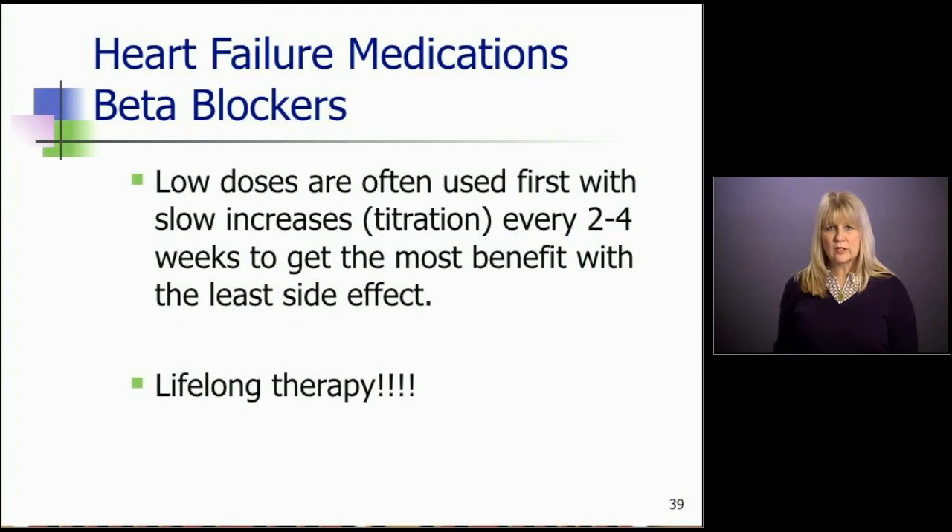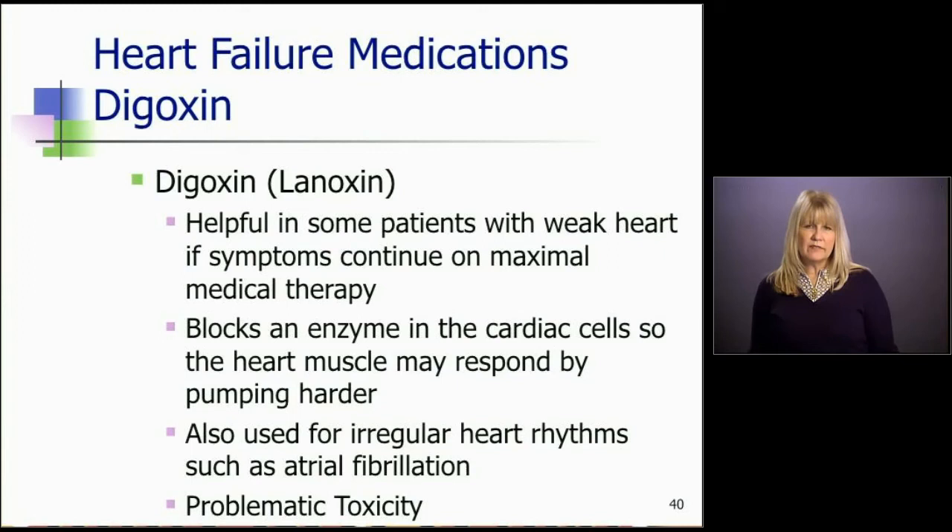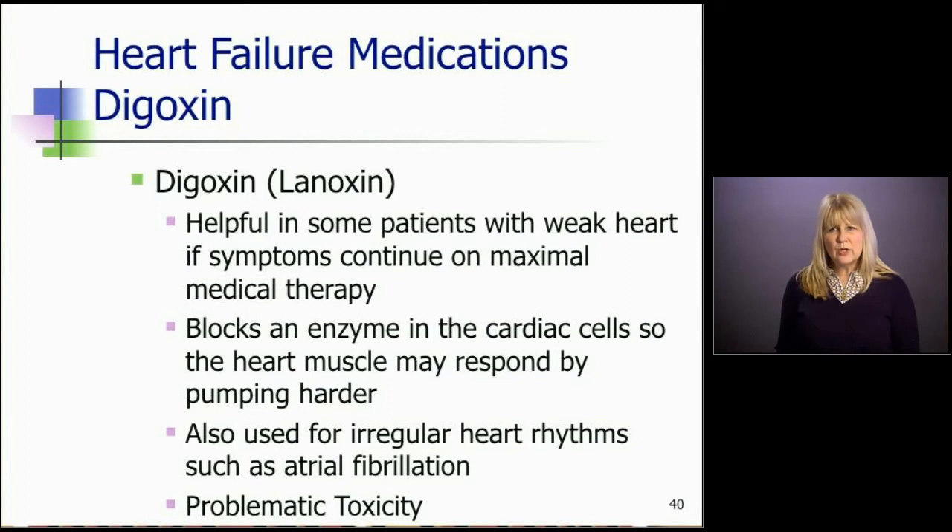The last drug I'm going to talk about in the group of heart failure drugs is digoxin. This was a drug very popular back in the 70s, 80s, and even 90s in heart failure care. It's helpful in some patients with a weak heart. We use it now when a patient continues to have symptoms on maximal therapy — we add digoxin to hopefully alleviate symptoms. Digoxin won't make them live longer; it may keep them out of the hospital, but there's really no mortality benefit. Digoxin basically blocks an enzyme in the cardiac cell so the heart muscle can contract a little harder. We also use it mostly now for irregular heart rhythms such as atrial fibrillation to keep the rate controlled. The problem with digoxin is we can have problematic toxicity and have to monitor serum levels periodically.